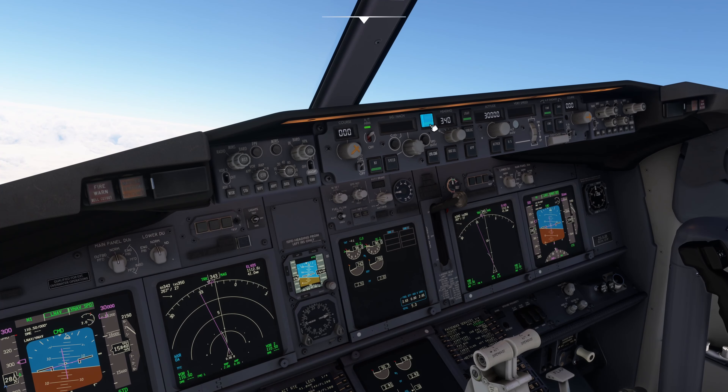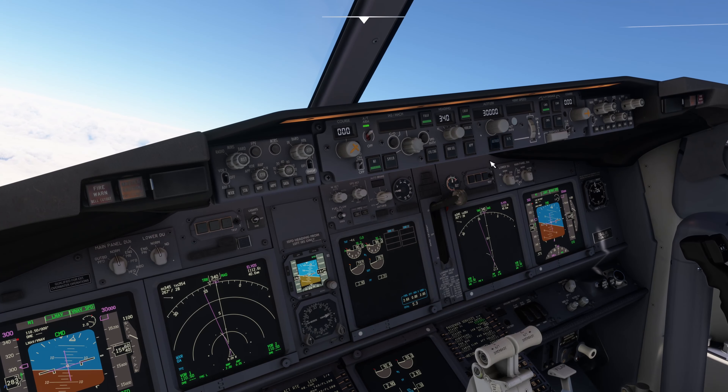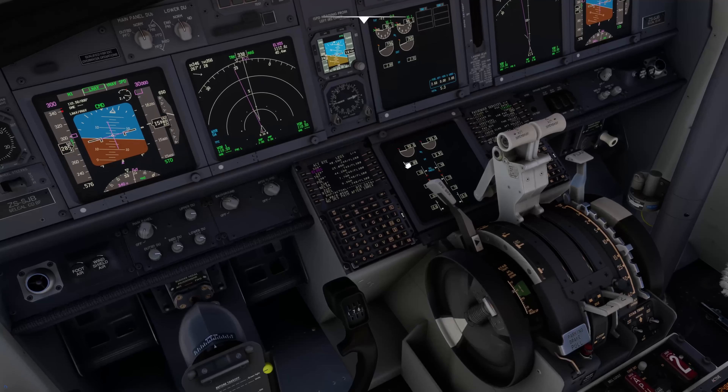VNAV is back on, LNAV is back on, flight level 300 is in the books, and we're going direct to Elvos.